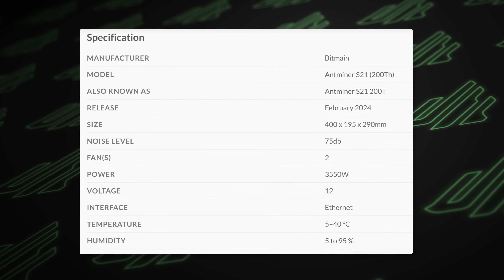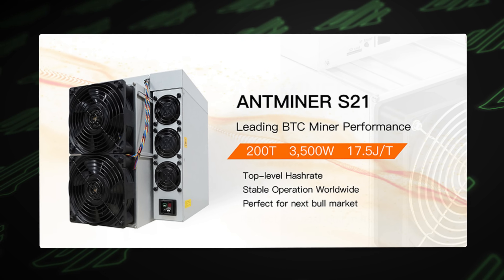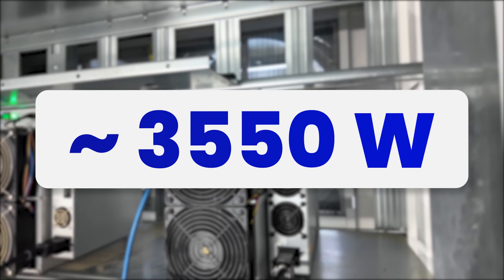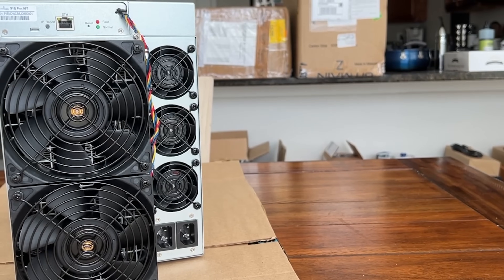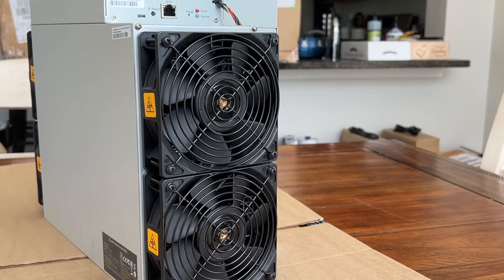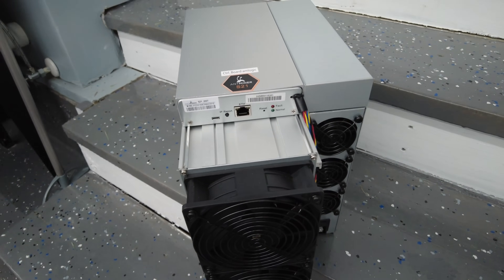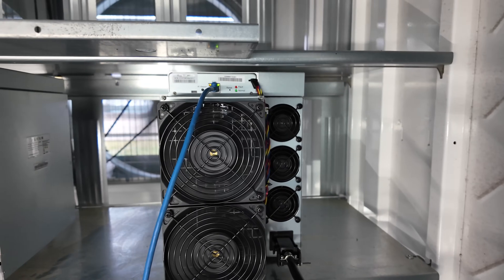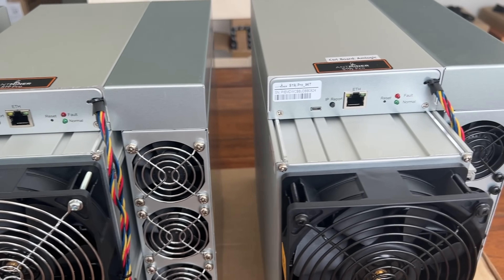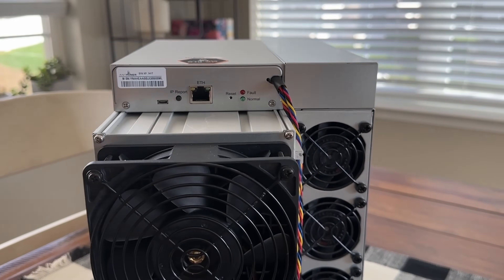Let's talk about the specs. Per their specs: 3,550 watts. Per Bitmain: 3,500 watts. Per our testing, the 3,550 is much closer. It's the Antminer S21 — the new generation of the Antminer S19, which was the standard for Bitcoin mining for many years. It is big, it is power hungry, it's potentially kind of loud. It's not a revolutionary advancement over the S19 series, at least the later generations, but it is substantial.